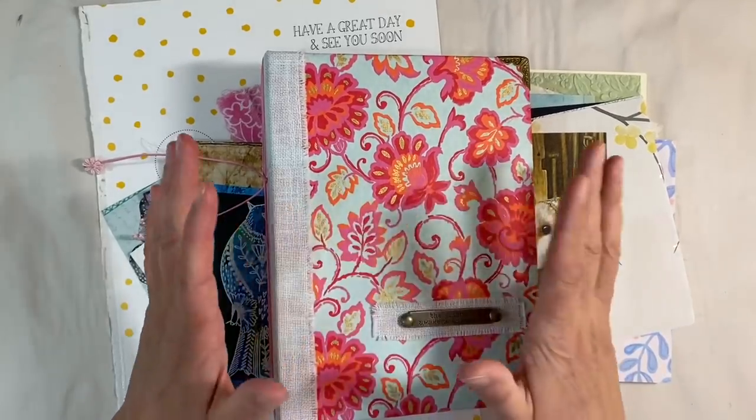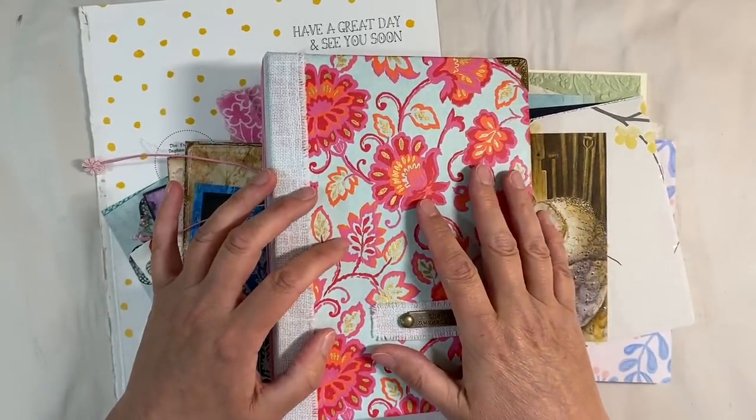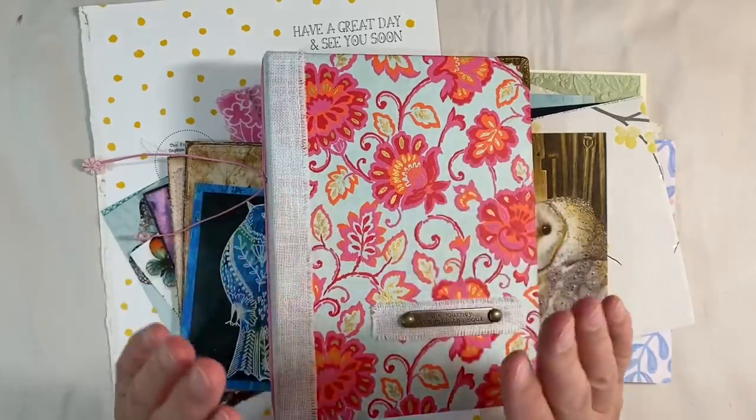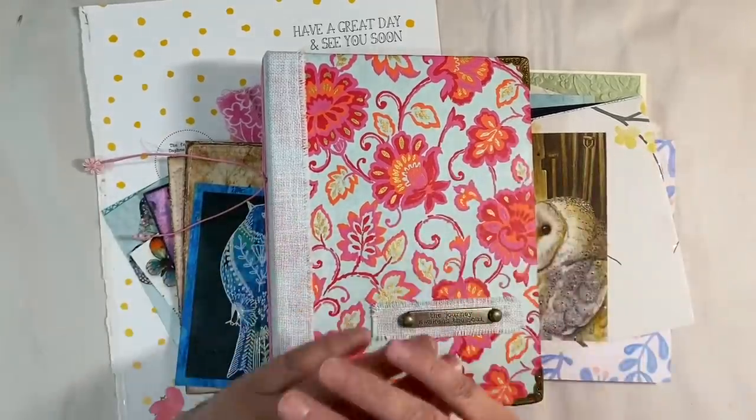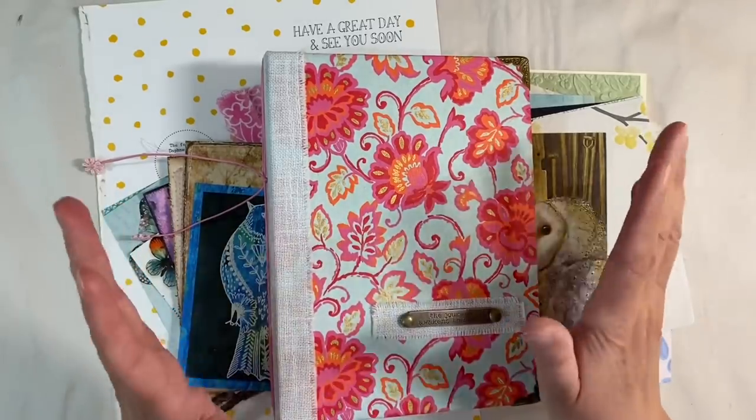Hello everyone. It's week four of the nature prompt in the Facebook group the Mixed Media Emporium, and the challenge for this week is birds and other wildlife. Feel free to interpret this in any way that you like.